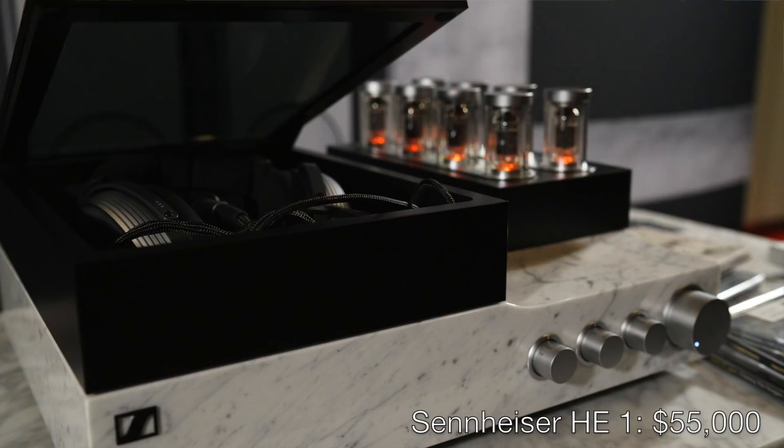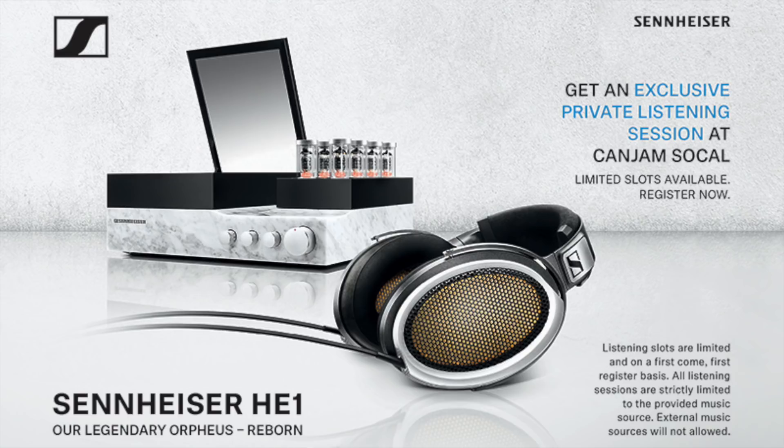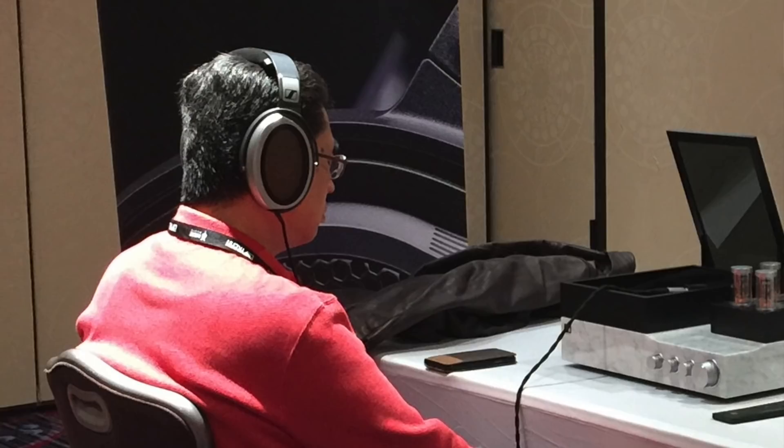Continuing a tradition that began with the very first CanJam SoCal in 2015, there will be a select group of exhibits in a quieter environment away from the main show floor, just above the main hotel lobby. This year, the focus is on a trio of truly exceptional electrostatic headphone systems. One system virtually assured of a top spot among the very best headphone rigs in the world is the Sennheiser HE1. Sennheiser's unparalleled $55,000 HE1 electrostatic headphone system will be available for listening sessions by appointment only. The HE1 is the best headphone system I've yet heard, and the number of people agreeing with that sentiment seems to increase with each and every audition.